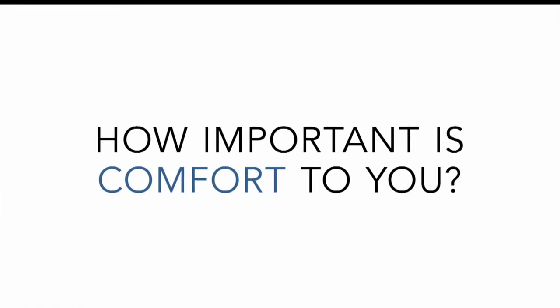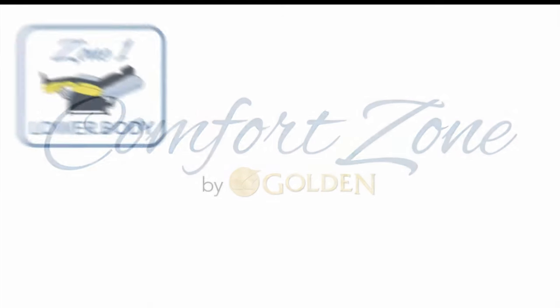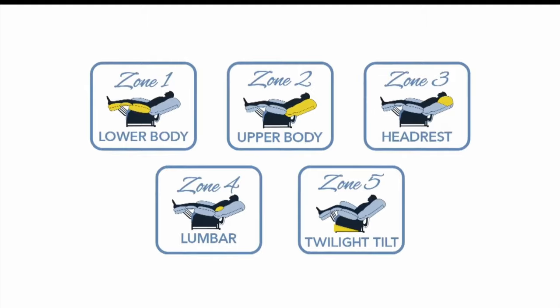How important is comfort to you? Golden Technology specializes in unique and individualized comfort by offering a patented five-zone system designed to get you into your comfort zone.